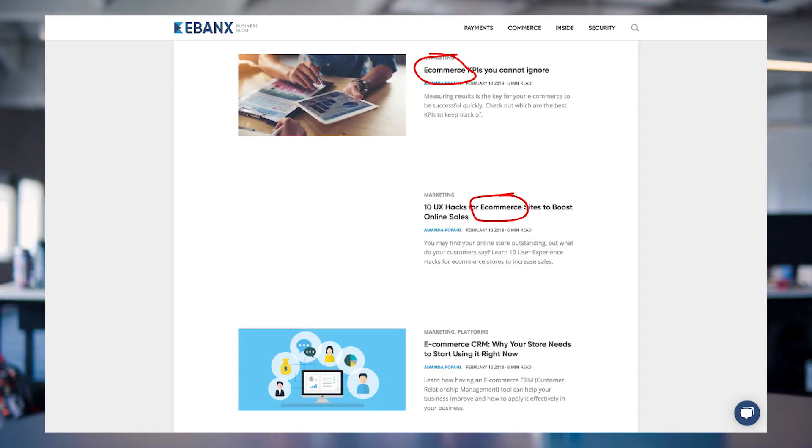Number two: create content. SEO is a long-term process — you'll hardly see results right after you've started. The chances of getting your website on Google's first page will increase if you post content frequently. The best way to do that is by creating a blog, where you can work on your keywords and also create engagement with your customers.